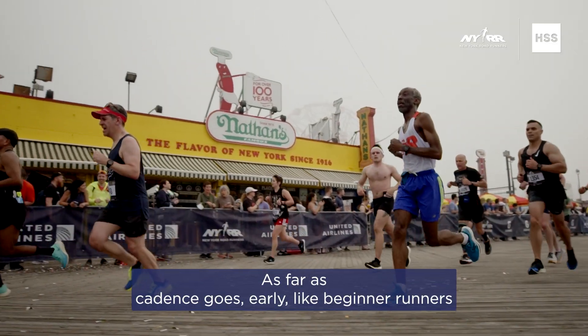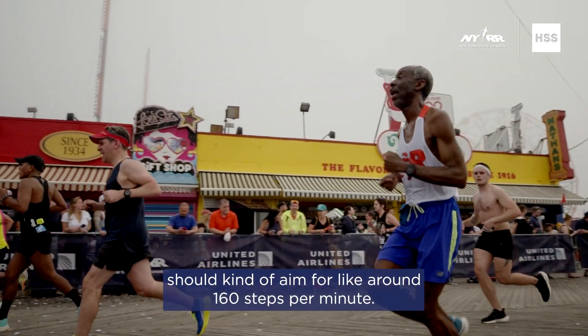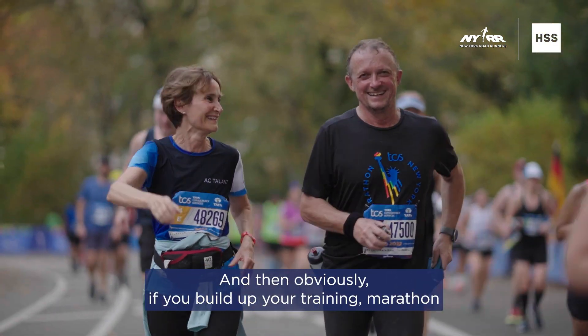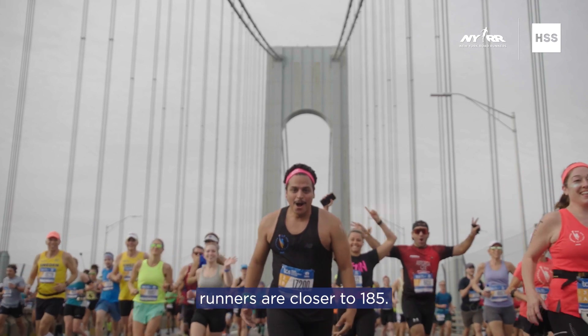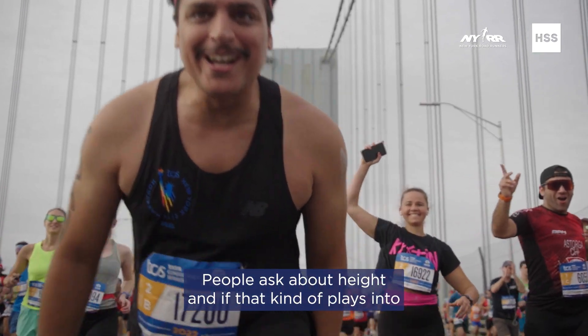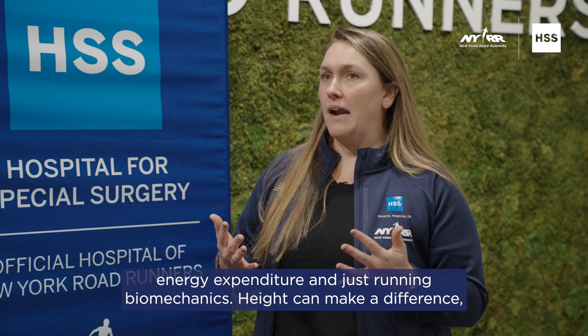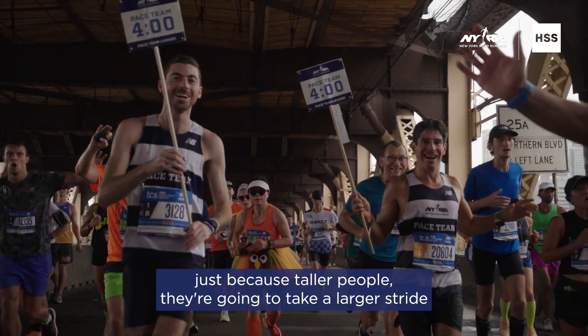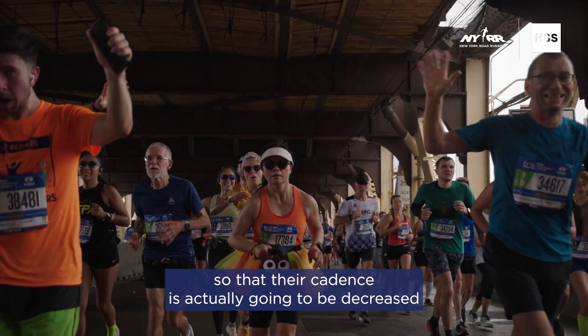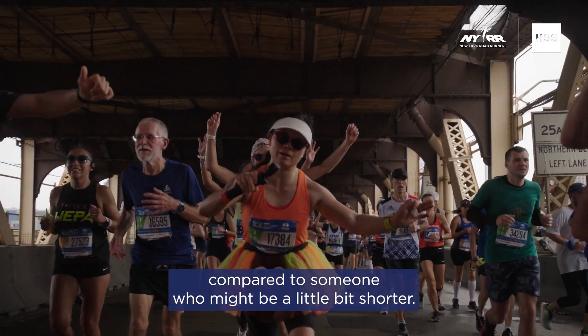As far as cadence goes, beginner runners should aim for around 160 steps per minute. And then obviously if you build up your training, marathon runners are closer to 185. People ask about height and if that plays into energy expenditure and running biomechanics. Height can make a difference because taller people are going to take a larger stride, so their cadence is actually going to be decreased compared to someone who might be a little bit shorter.